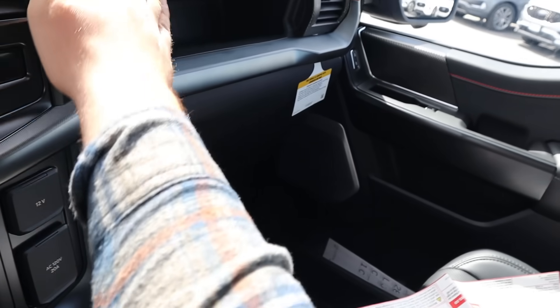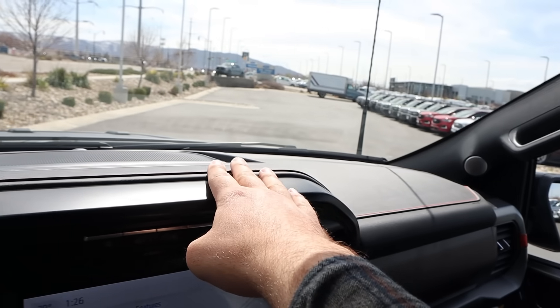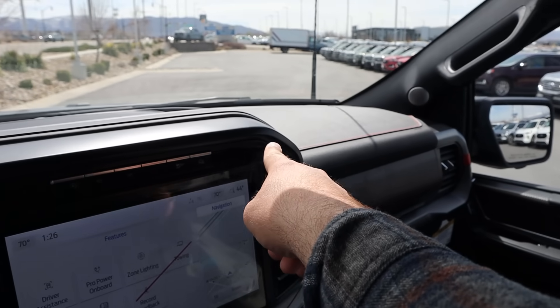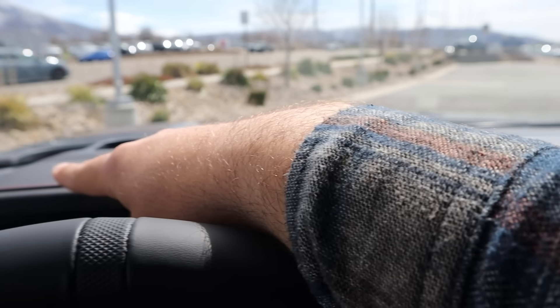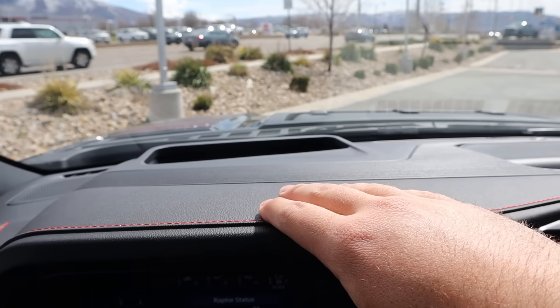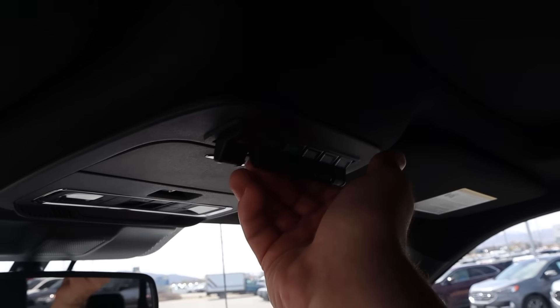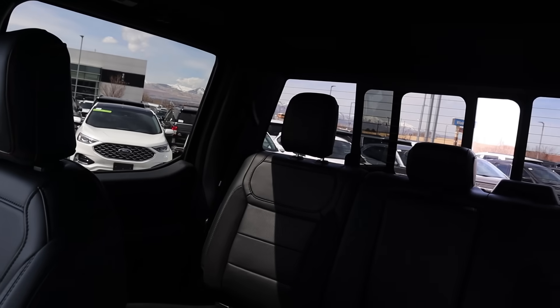Still have the normal double glove box. And the dash is a little bit different — this is kind of more like the new Super Duty, because look how it just raises up over the infotainment system. It's just a little bit different looking than before. Six auxiliary switches up top as always, power rear window, and then we've got a panoramic sunroof.